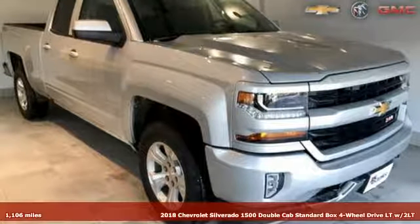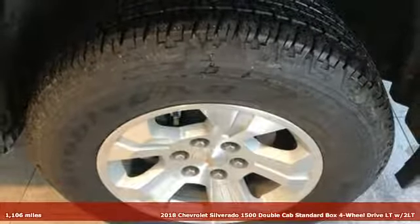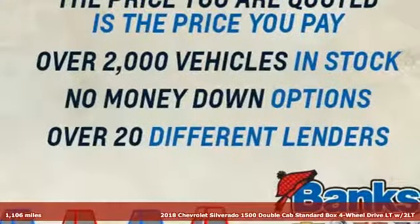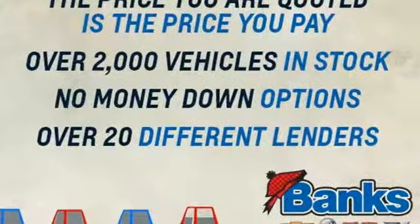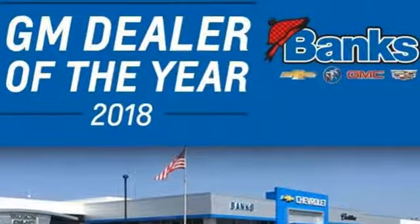Here's a 2018 Chevrolet Silverado 1500. From the striking looks to the proven powertrain technologies that are up to any task, this Silverado stands out from the rest. It boasts an impressive list of features like these.